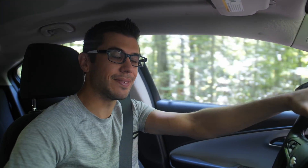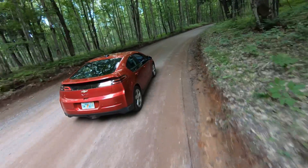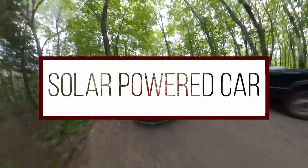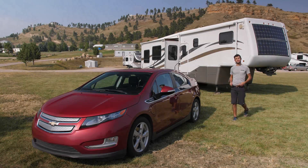I'm driving on sunshine today. What that means is that this car is currently powered by excess electricity from our solar electric system. What's cool about electric cars is that their energy source can come from so many different places — coal, nuclear power, natural gas, or solar energy — it doesn't matter as long as it's electricity. In the case of this car, the energy came from excess power from our solar panels mounted on our RV, and today we're going to show you how we do it.